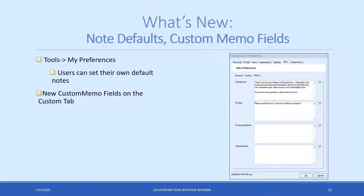Speaking of custom fields, we added new custom memo fields. Now there are four custom memo fields, as well as new notes fields available under preferences. This makes it easier to set defaults — having everything in one location to make these types of changes.